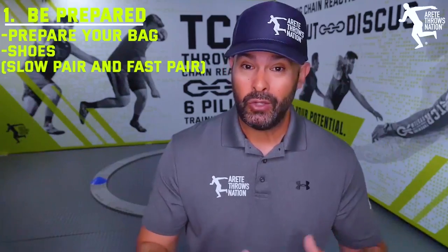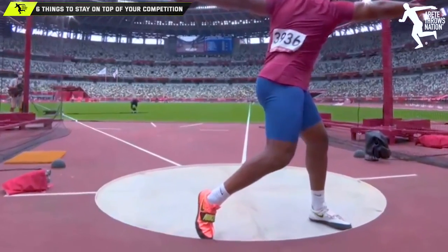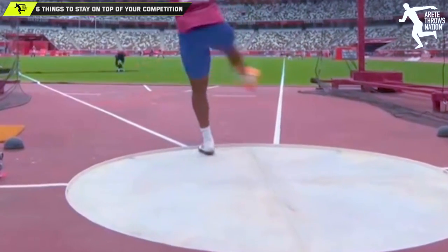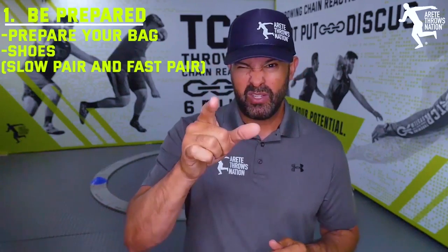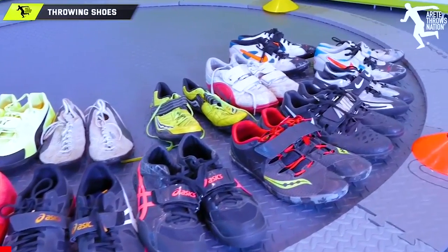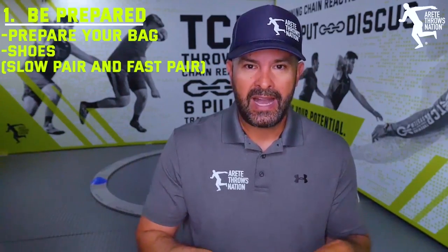Or if you have great conditions, you can choose which one you want. Sometimes you're wearing a slow shoe on the left and a fast shoe on the right — a lot of throwers do that. We talk about shoes in our throwing shoes video, so check that out if you haven't. Definitely also remember to bring socks.